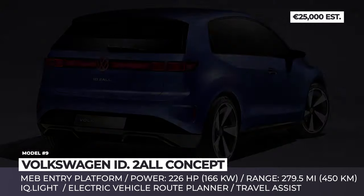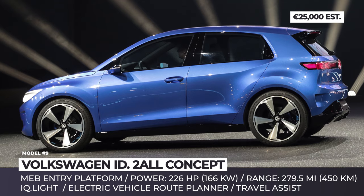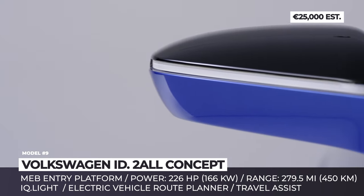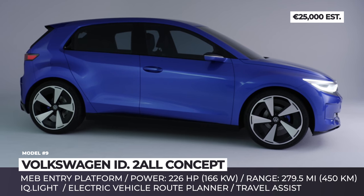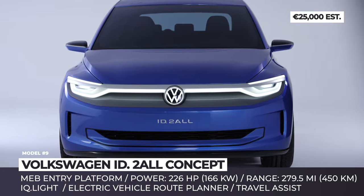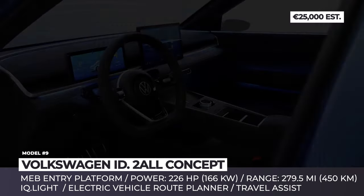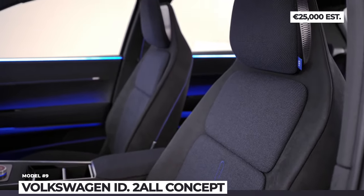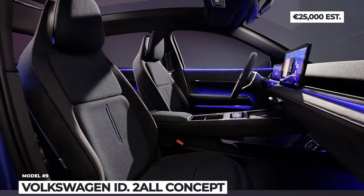Volkswagen ID.2 All concept. This new concept from VW presents an upcoming all-electric model that will debut the brand's MEB Entry platform. The most exciting part is the estimated price of less than 25,000 euros. The new architecture features a single-motor drivetrain with 226 horses and around 280 WLTP miles of range. Exterior styling will feature a more powerful stance, a friendly face, and a C-pillar design. As affordable as an internal combustion Polo, the ID.2 All is expected to offer Golf-like interior space, with a simple and ergonomic infotainment. The production version should arrive in European markets in 2025.